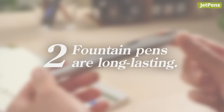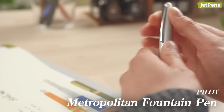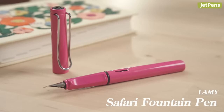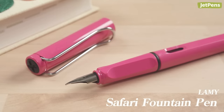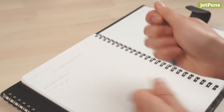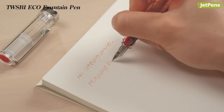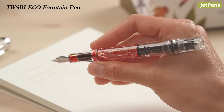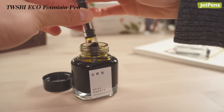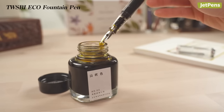Fountain pens are long-lasting. Fountain pens are made to stand the test of time. A pen like the Pilot Metropolitan is made of real brass. The Lamy Safari's ABS plastic construction ensures it will survive the rigors of everyday life. And while you might throw away an empty ballpoint or gel pen, most fountain pens aren't disposable. They stay with you for years, getting filled with ink, cleaned, and refilled over and over again. Many fountain pen users find the filling and cleaning process enjoyable.